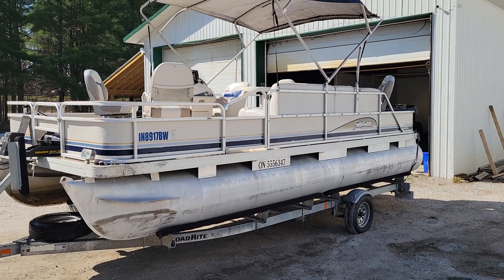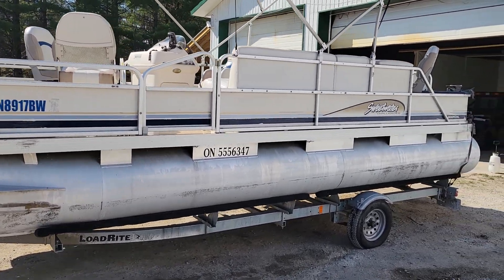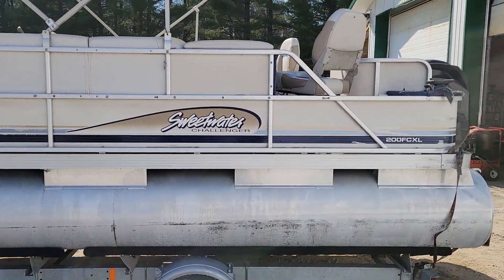G'day, Caesar here from Boat & Motors. I wanted to feature this absolutely beautiful Sweetwater Challenger. This is a 20-foot pontoon boat. This boat does it all, actually.